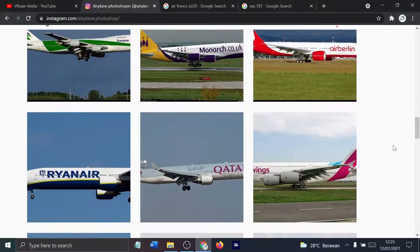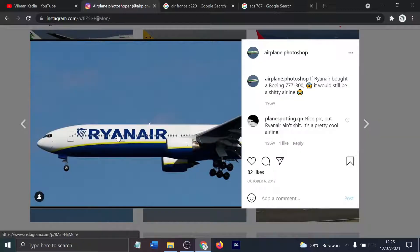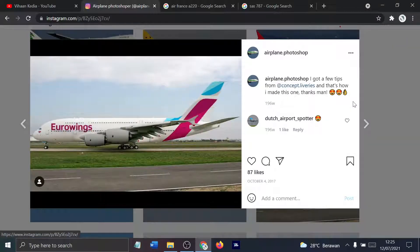Air Berlin 777 — they operated the A320. Even Captain Joe flew an A320 for Air Berlin. Ryanair 777-300 — nice. Qatar MD-11 — better.